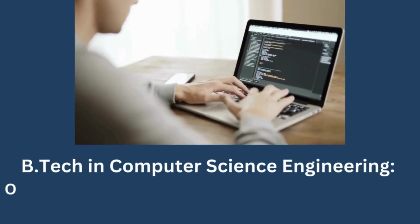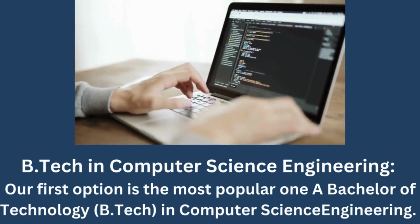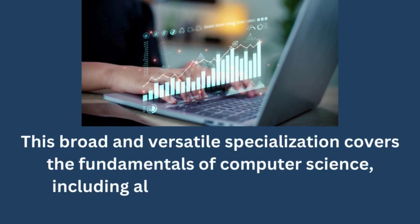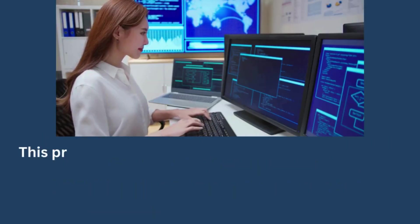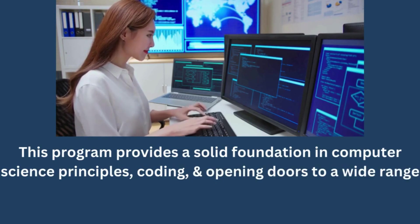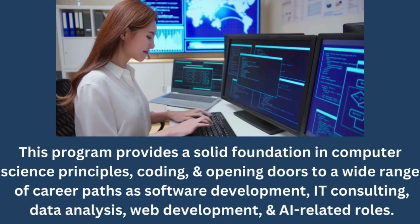BTECH in Computer Science Engineering. Our first option is the most popular one, a Bachelor of Technology in Computer Science Engineering. This broad and versatile specialization covers the fundamentals of computer science, including algorithms, data structures, and programming languages. This program provides a solid foundation in computer science principles and coding, opening doors to a wide range of career paths such as software development, IT consulting, data analysis, web development, and AI-related roles.